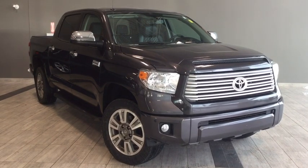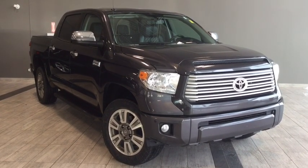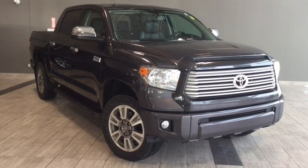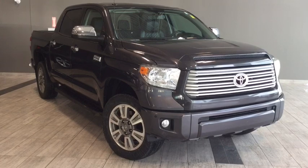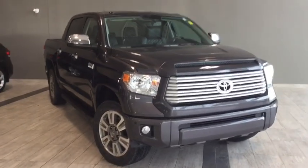Hello and welcome to another video walk around by myself Parker, and today we're going to be looking at a 2017 Toyota Tundra Platinum. This is a four-door, five-passenger 4x4 in magnetic gray metallic, and under the hood you'll find a 5.7 liter V8 engine. You'll be riding on top of 18-inch alloy wheels.